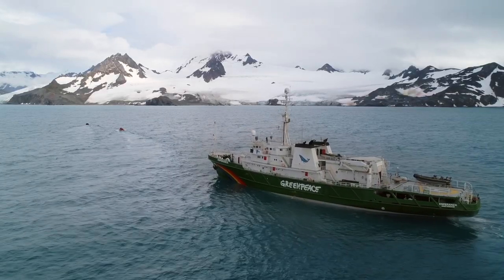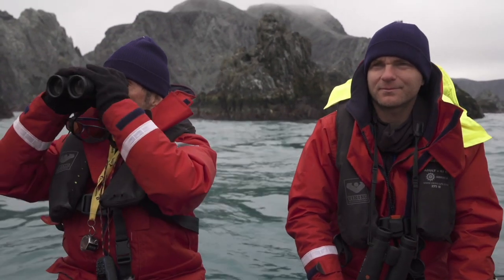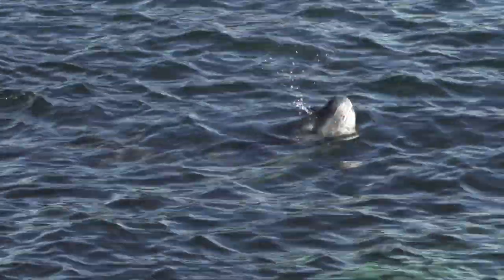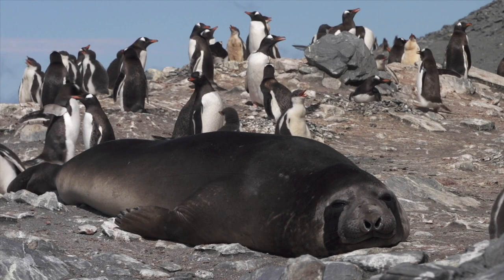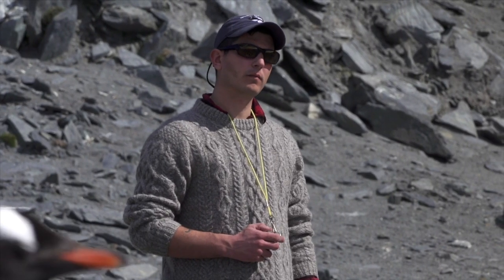Supported by environmental organization Greenpeace, a team of scientists lands on Elephant Island. For the first time in 50 years, they will investigate how its penguins are faring. The health of the Antarctic ecosystem is linked to the state of penguin populations, and the best way to measure those is by counting the birds.